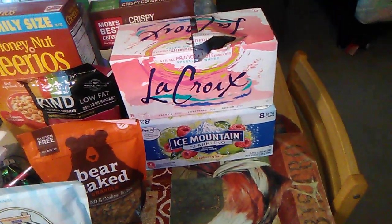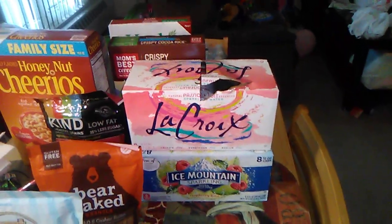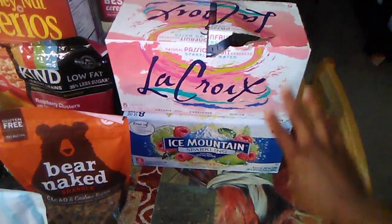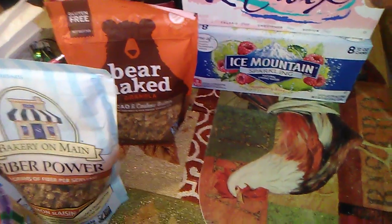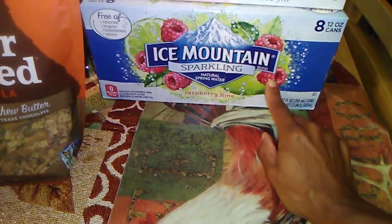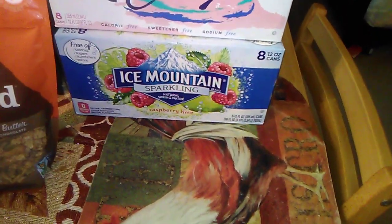I picked up some flavored water. I don't drink pop, and juice has a lot of sugar, so I got sparkling water. I think you pronounce this LaCroix — this one is passion fruit. I also have Ice Mountain natural sparkling water in raspberry lime, which I've had before and it's pretty good. And I have a single bottle of Ice Mountain lemon in the refrigerator — it's like a sparkling lemonade, which is really good.